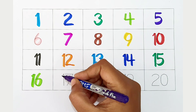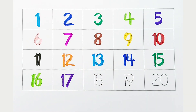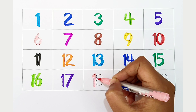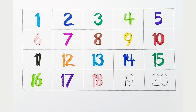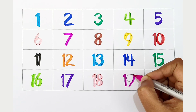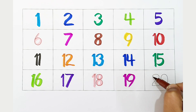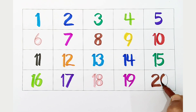Seventeen, violet color. Eighteen, light pink color. Nineteen, dark pink color. Twenty, brown color.